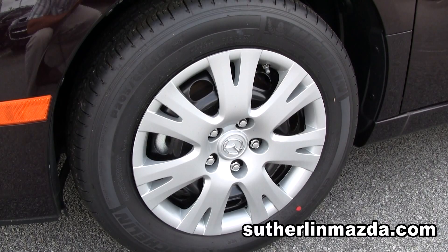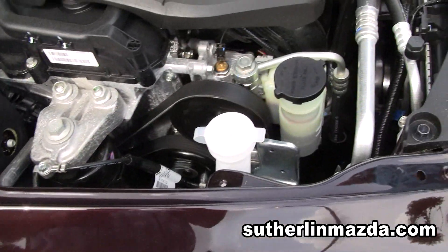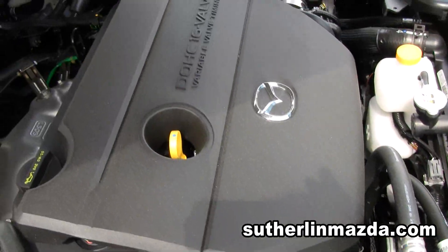You have your 17-inch wheels. This is a 16-bar engine, four cylinder — pretty economic on gas.